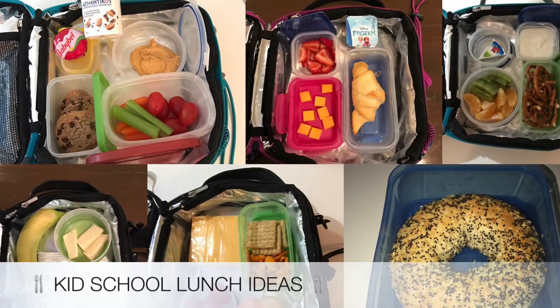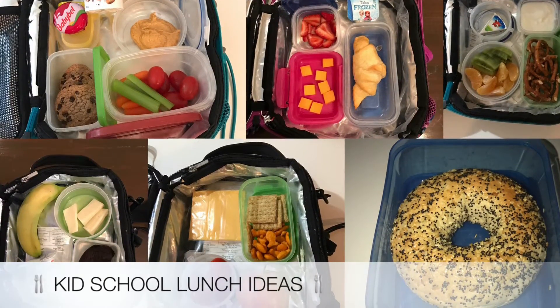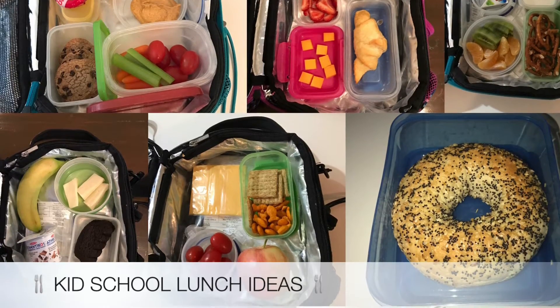Hey guys, happy new year and welcome back to my channel. Today I am doing another kid school lunch ideas video.